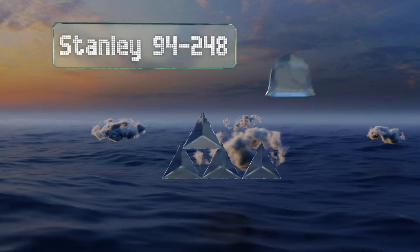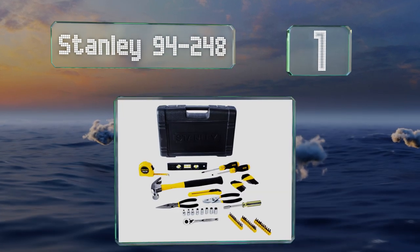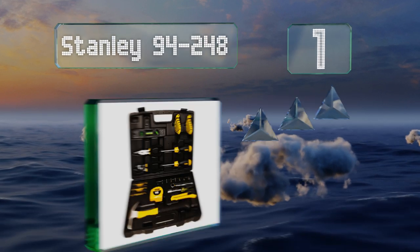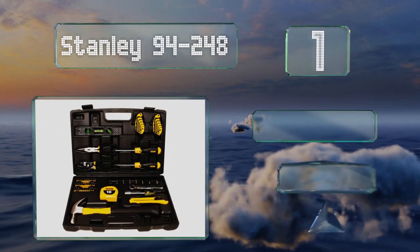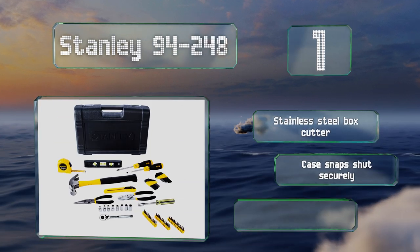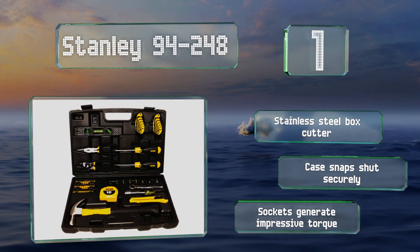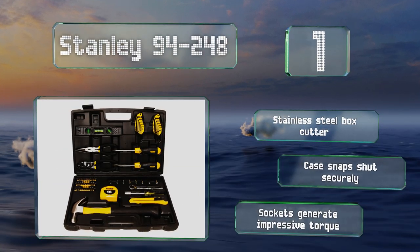Coming in at number one on our list, you'll feel like a professional carpenter with the Stanley 94-248, which includes a torpedo level, slip-joint pliers, long-nose pliers, a 13-ounce hammer, and two screwdrivers. The 16-foot tape measure has a convenient belt clip. It includes a stainless steel box cutter and a case that snaps shut securely, along with sockets that generate impressive torque.